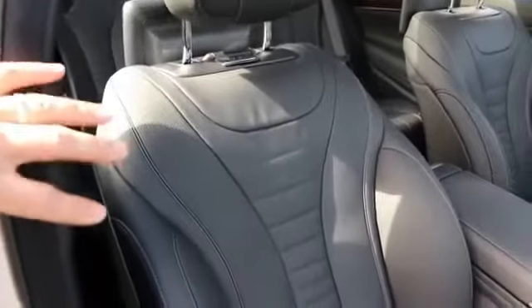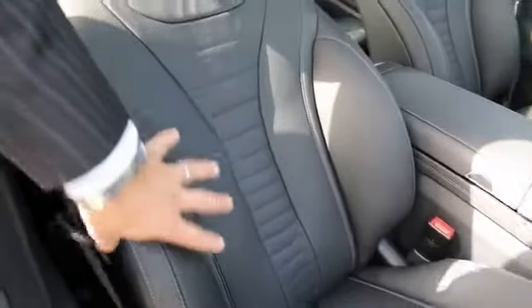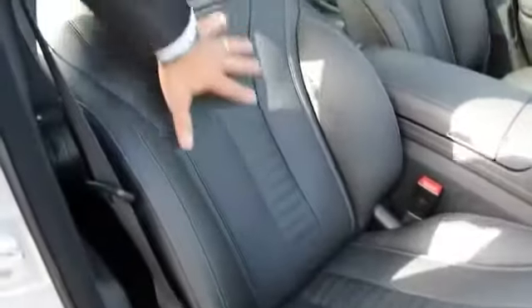Seating engineers worked hard with physical therapists and medical professionals in creating the shape of the seat, from the supports to the texture of the leather.